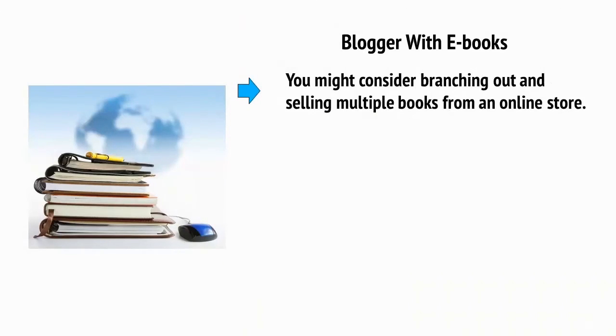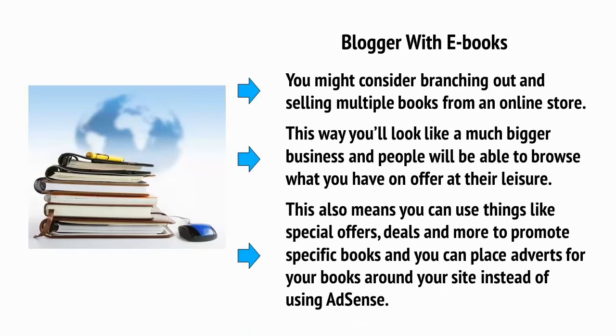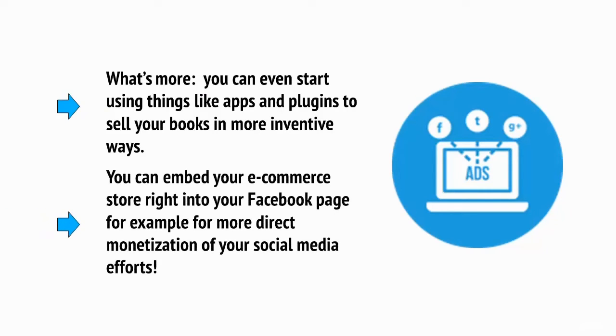What about if you're a blogger with e-books? As we'll see in more detail later in this series, you don't need to limit yourself to selling physical products. You can actually just as easily sell digital products like e-books and even software through an e-commerce store. So if you have a blog that's currently selling a single e-book from a sales page, you might consider branching out and selling multiple books from an online store. This way, you'll look like a much bigger business and people will be able to browse what you have to offer at their leisure. This also means that you can use things like special offers, deals and a whole lot more to promote specific books, and you can place adverts for your books around your site instead of using AdSense. What's more, you can even start using things like apps and plugins to sell your books in a more inventive way. You can embed your e-commerce store right into your Facebook page, for example, for more direct monetization of your social media efforts.